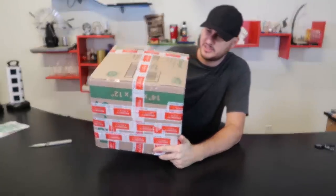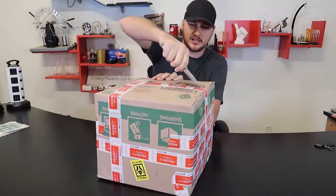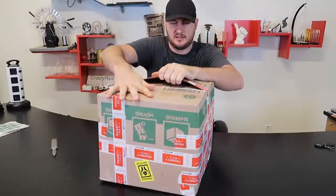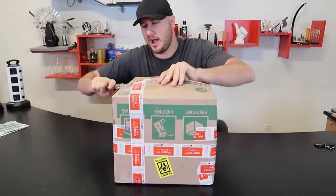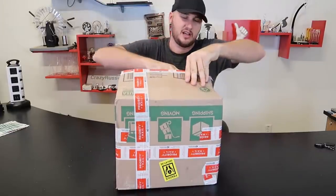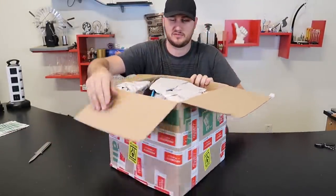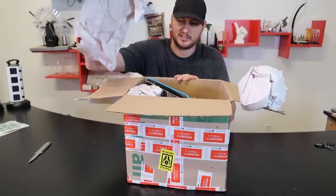Guess what? Another junk drawer. This time I paid only around $240. Let's see what's inside here. You might be asking me why am I filming so many junk drawers? It's kind of fun to open it, it's fun to film it. And on top of it, it keeps getting all the views on Facebook. So why not keep going?